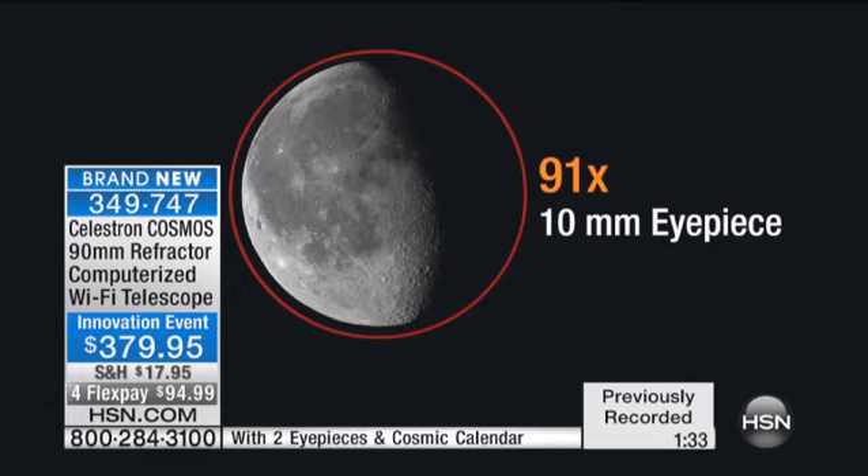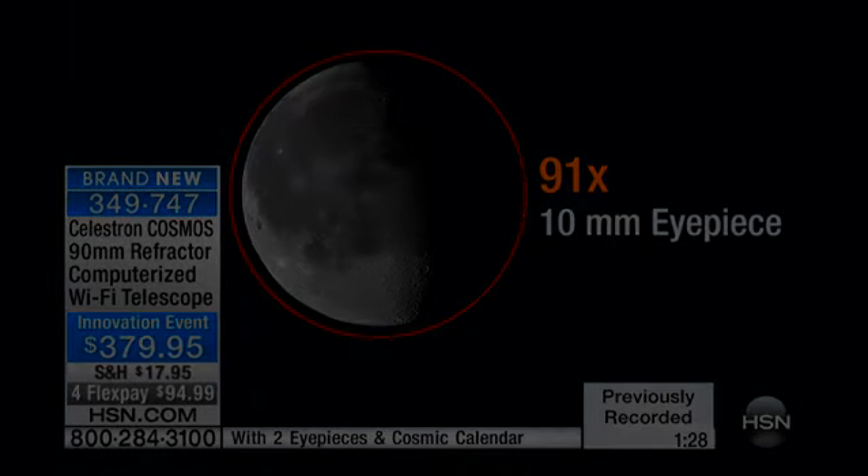That 10-millimeter eyepiece will bring you all the way in to a maximum of 91 times the size of what you'd see with your own human eye — 91 times closer. And if you can't imagine what that looks like, that's where you see the moons around Jupiter.